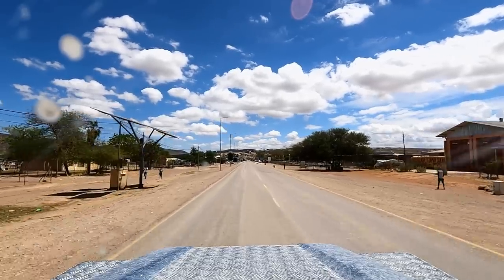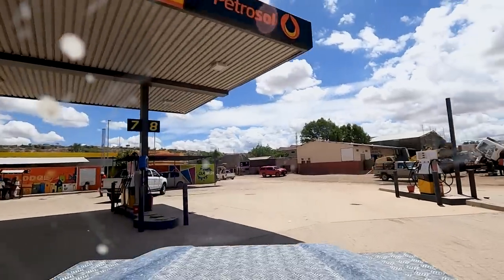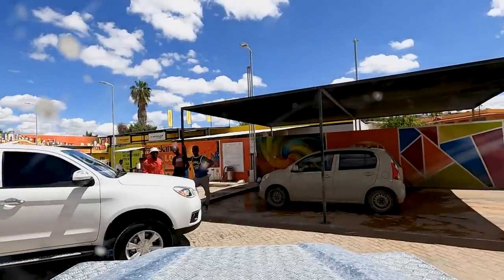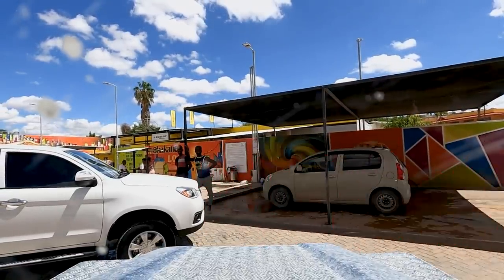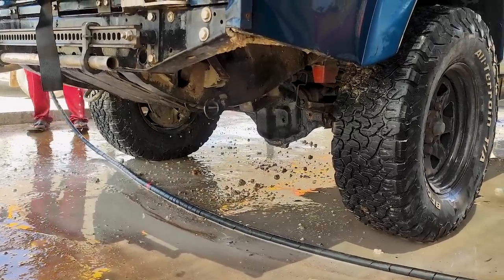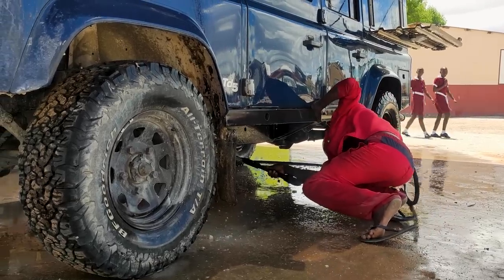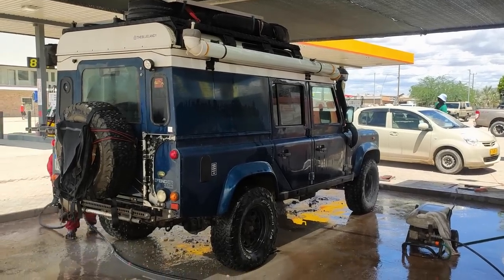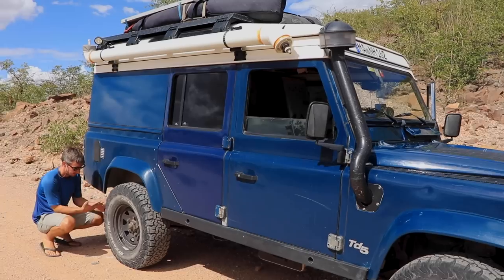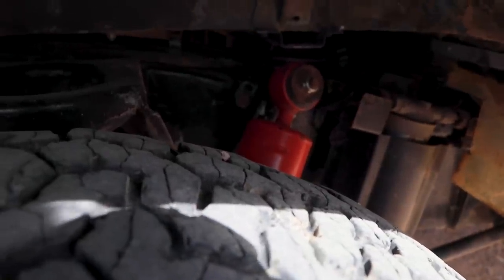The weather is beautiful so we decided to find a place to clean the car. Hands down the best car wash in Africa — he knew exactly where to insist underneath the car. I cannot believe how clean the car is. When you can see that the shock absorbers are red, it means it's too clean.